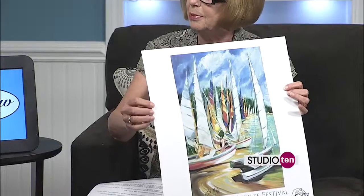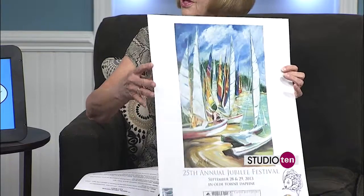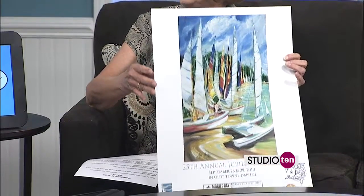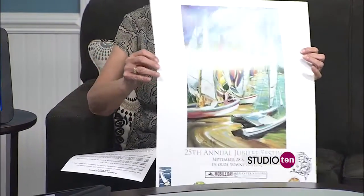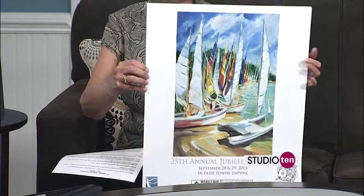You brought some artwork — an example of what you'll get to see this weekend at the Jubilee Festival. That's beautiful. This is official artwork by Jean McKee, and it's going to be on the posters that will be available at our information booth. You'll be able to purchase the posters and t-shirts. It's awesome — I think I'm going to frame this one. It is very, very pretty.